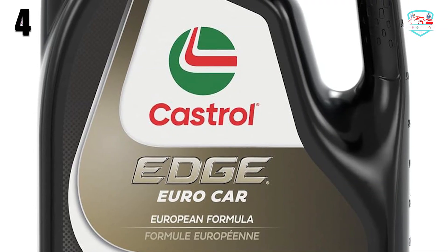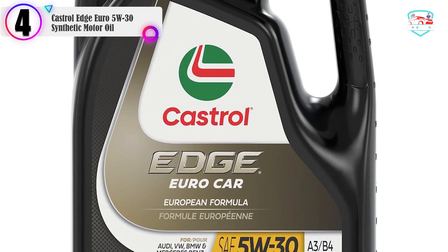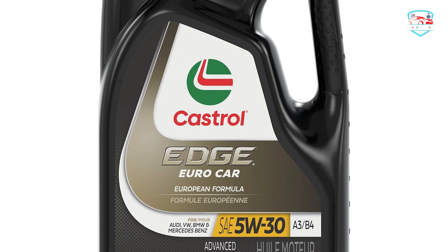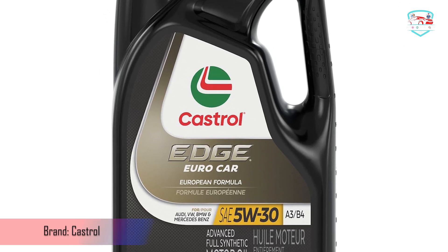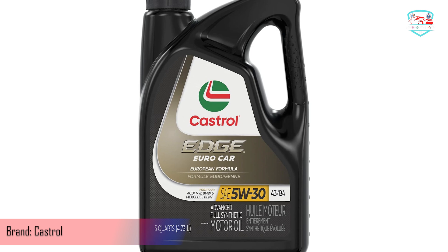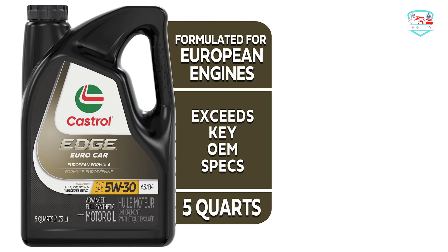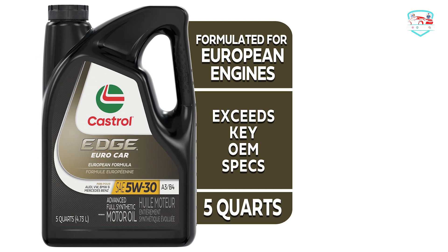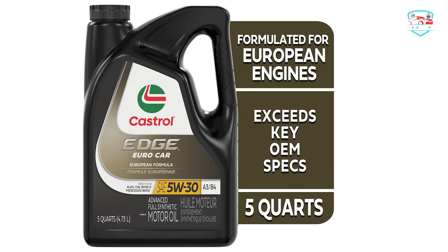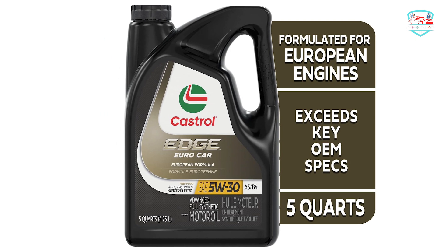In our list, the number 4 product is Castrol Edge Euro 5W30 Synthetic Motor Oil. Castrol Edge is a premium full synthetic oil designed for consumers who demand the best performance from their cars. Castrol Edge is recommended by leading car manufacturers and engineered with fluid titanium technology that physically changes the way the oil behaves under pressure.